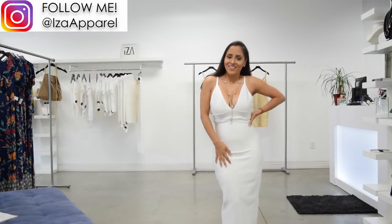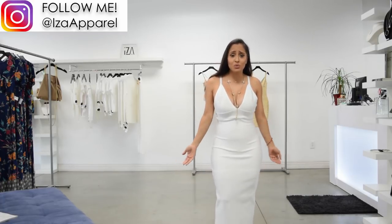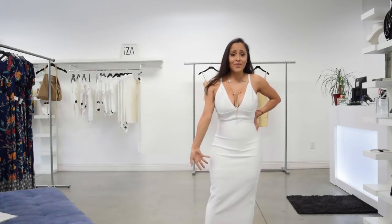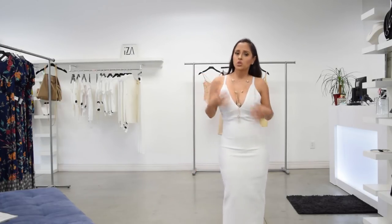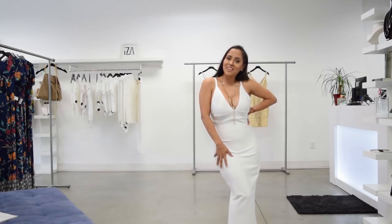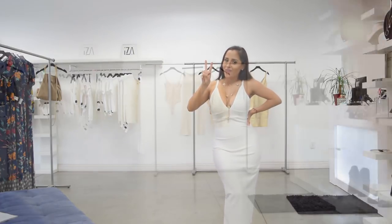I love this dress. I love how it feels. It just looks beautiful and I paired it with nice Cinderella shoes. It's a gorgeous, gorgeous dress, super nice. Now let's look at the second outfit.